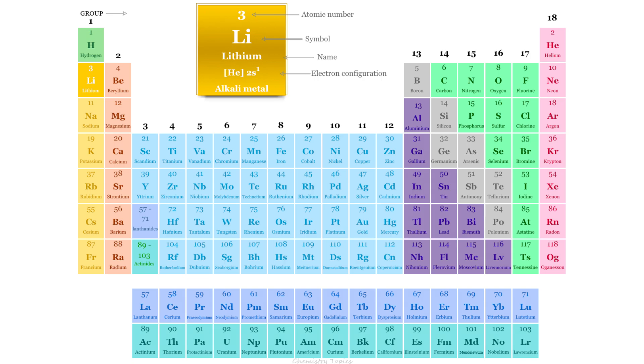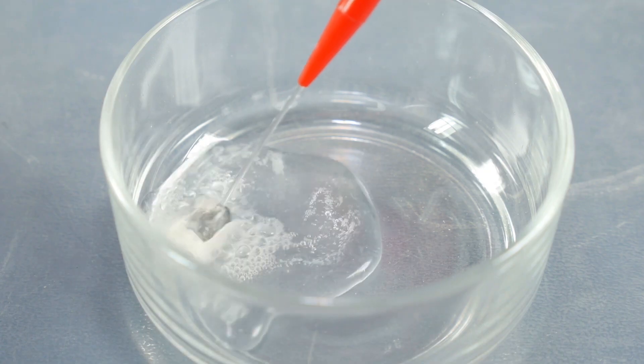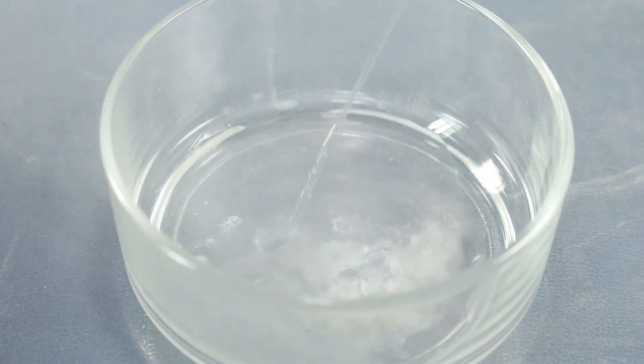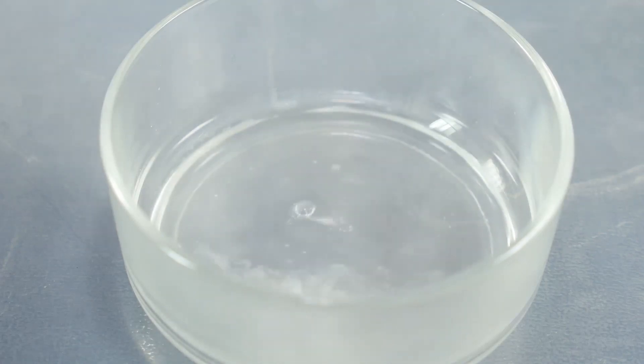First off, did you know that lithium is the lightest metal on the periodic table? It's so light that it can actually float on water. Despite being a metal, it's soft enough to cut with a knife.